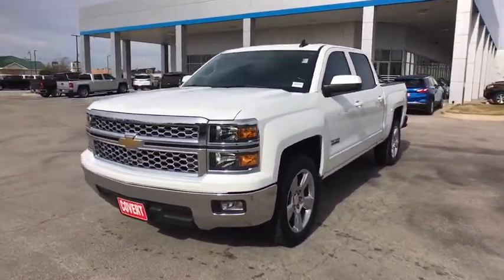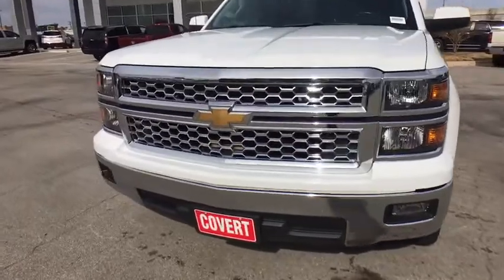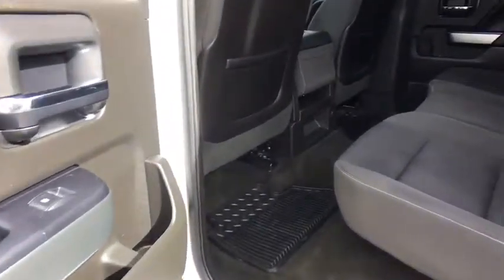Floor mats, AM-FM stereo radio, fog lamps, passenger airbags, CD player, MP3 player, power door locks.